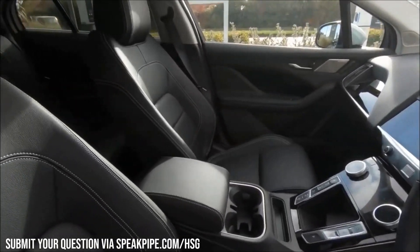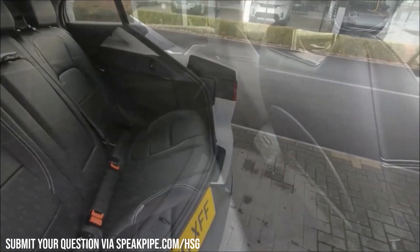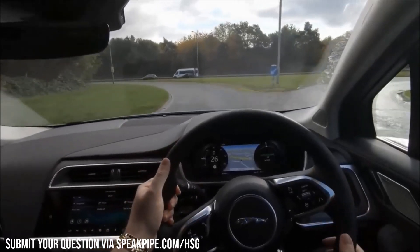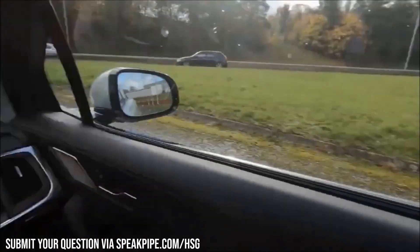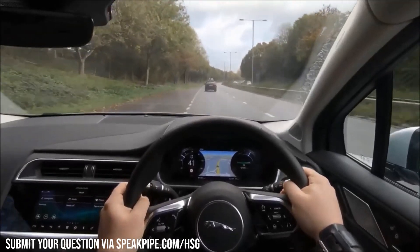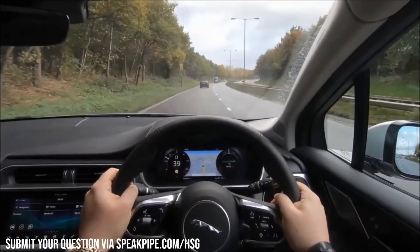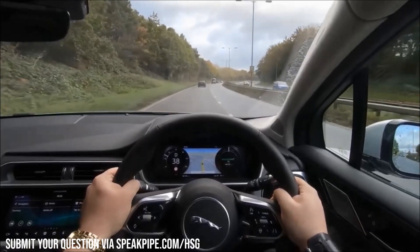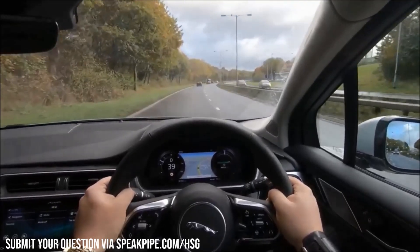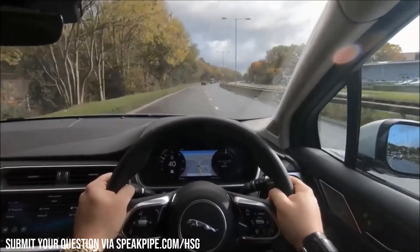I'm hoping that for at least some of you this has shed some more light on why I love torque and why I'm not particularly interested in power. After all, top-end speed means very little in daily life, whereas acceleration can be used, and certainly having lower RPMs saves fuel, you've got the towing ability, and crucially, an engine that's never working that hard is never a bad thing for reliability and components. I hope this has shed light on that. Jump over to speakpipe.com/hsg to send in a question yourself, and until next time — thanks for watching.